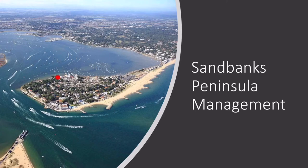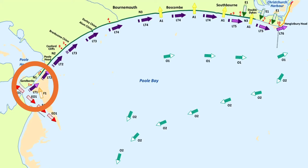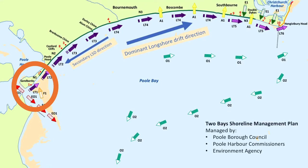Today we're going to talk about the Sandbanks Peninsula Management on the south coast. This fits in with the OCR part of the course, which is 4.A — a case study of one coastal landscape that has been managed. It's near Poole and Bournemouth. The area circled in orange is what we'll mainly focus on, but it's part of a wider sub-cell managed by Poole Borough Council, the Harbour Commissions and the Environment Agency.